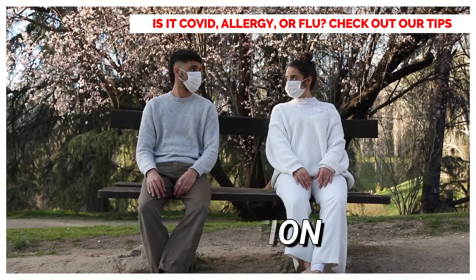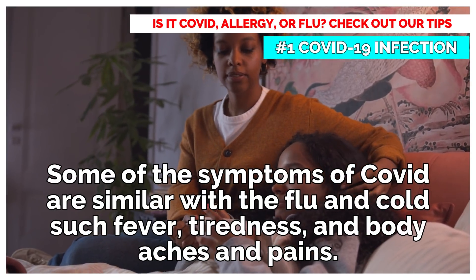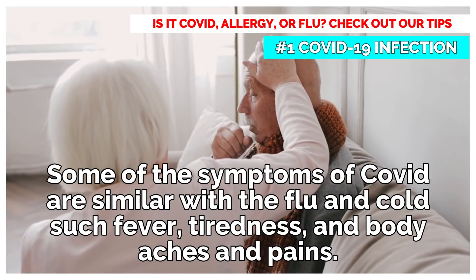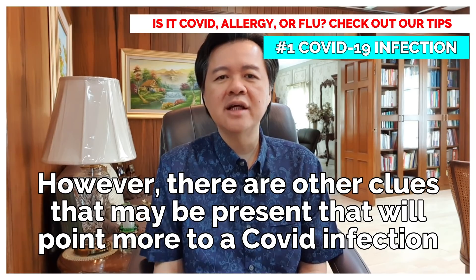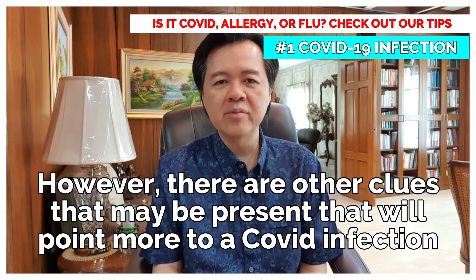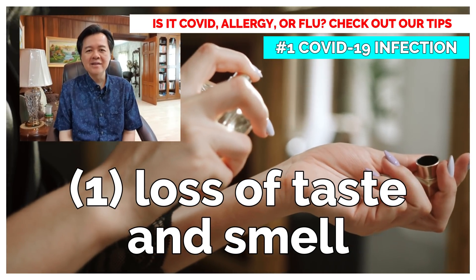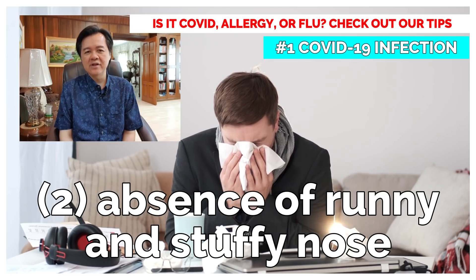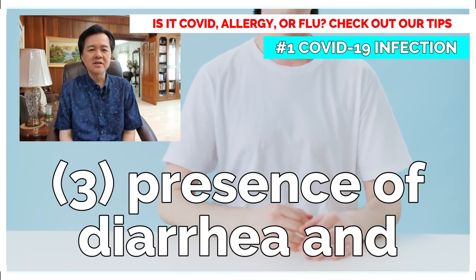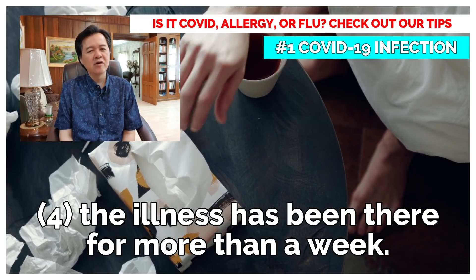COVID-19 Infection: Some of the symptoms of COVID are similar to the flu and cold, such as fever, tiredness, body aches, and pains. However, there are other clues that may be present that will point more to a COVID infection: loss of taste and smell, absence of runny and stuffy nose, presence of diarrhea, and the illness has been there for more than a week.